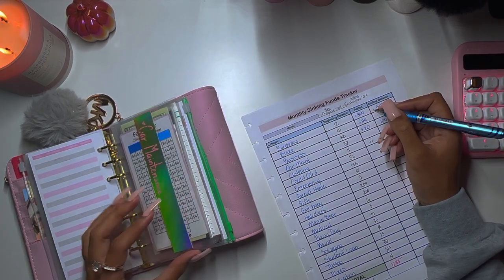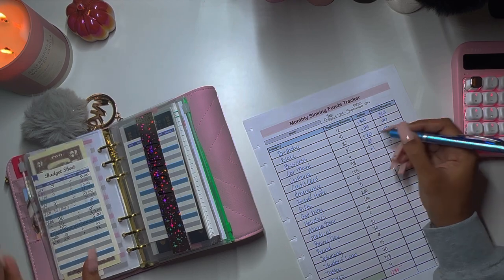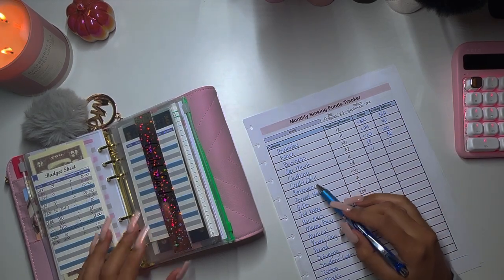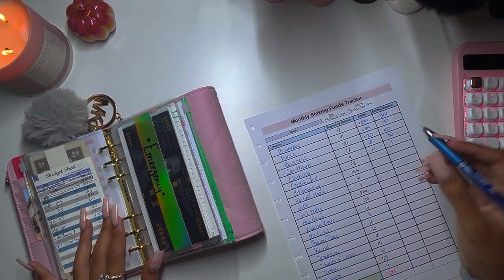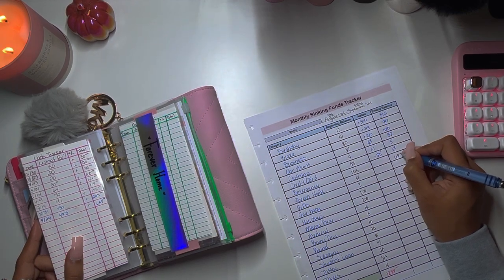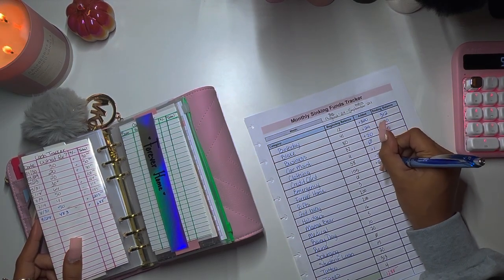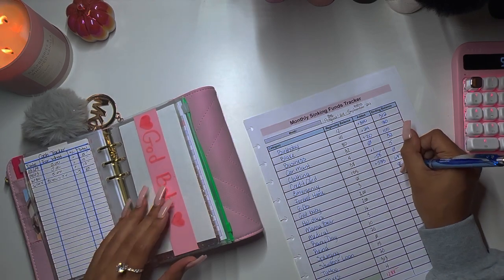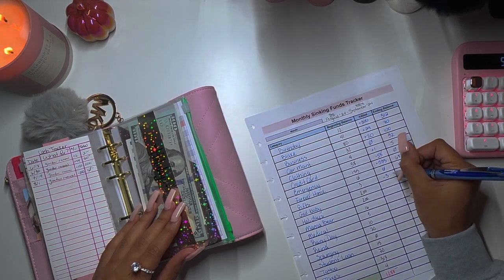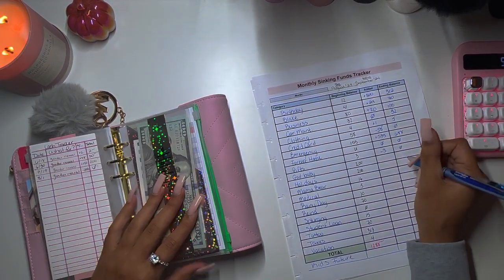Business has 100, so that's plus 20. Car maintenance has 32 still, so that's a zero difference. Credit card has zero, so it's negative 50 — I did make that payment. Emergency has 688, so 638 minus 155 is plus 533. Forever home is zero. Gifts is zero, which means negative three.